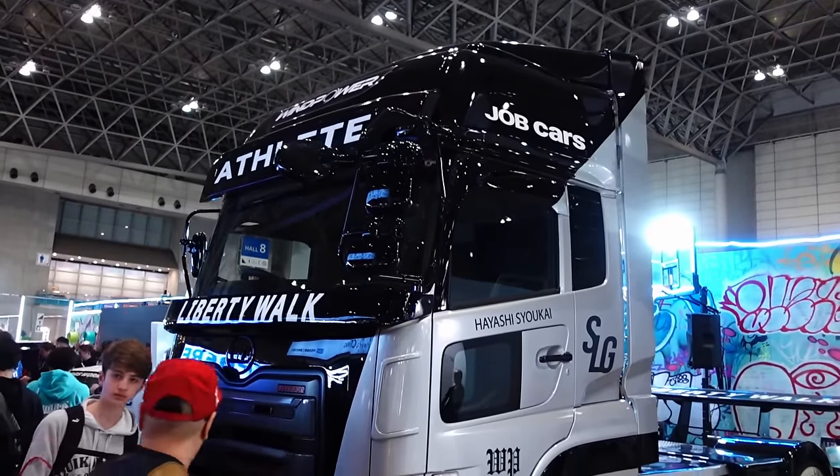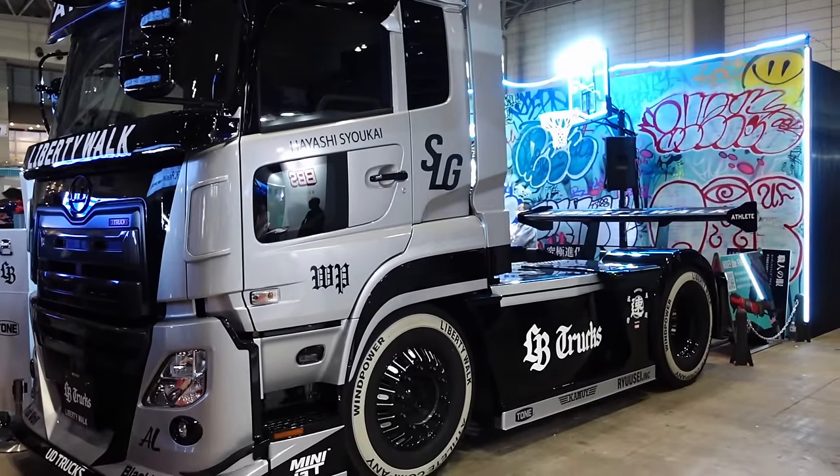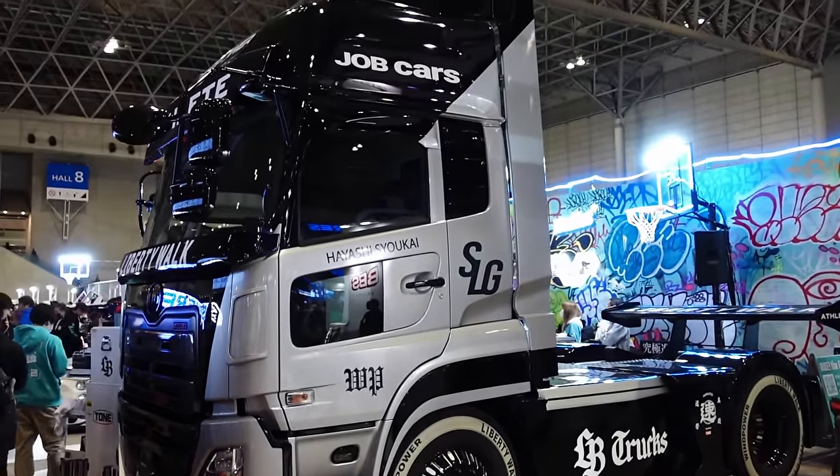If supercars aren't enough, you might as well do a full-on Semi. Liberty Walk — insane.